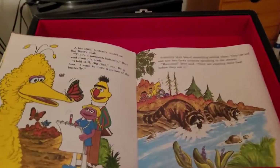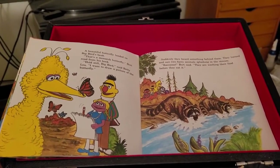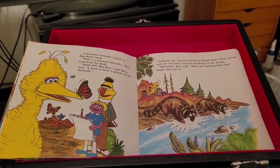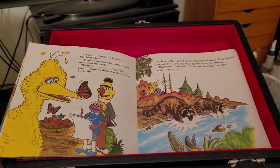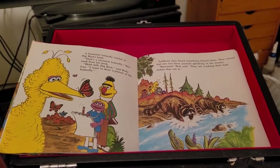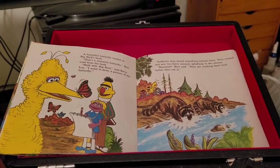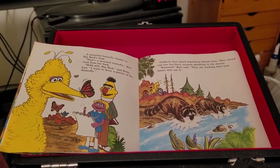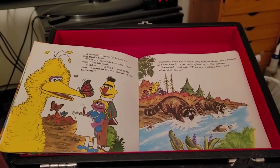A beautiful butterfly landed on Big Bird's beak. That's a monarch butterfly, Bert read from his book. Hold still, Big Bird, said Betty Lou. I want to draw a picture of the butterfly. Suddenly, they heard something behind them. They turned and saw two furry animals splashing in the stream. Raccoons! Bert said. They are washing their food before they eat it.